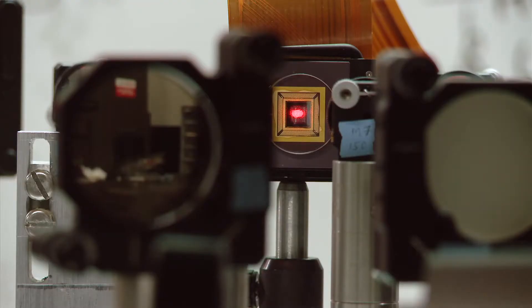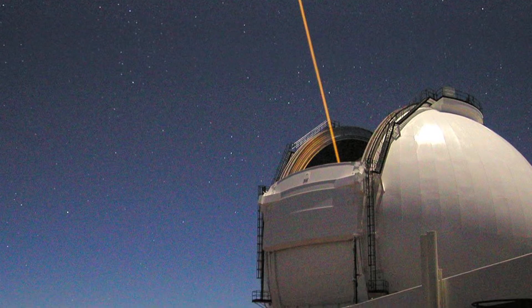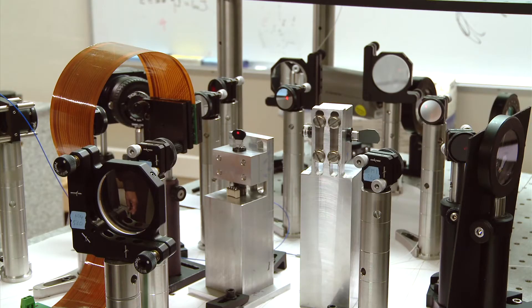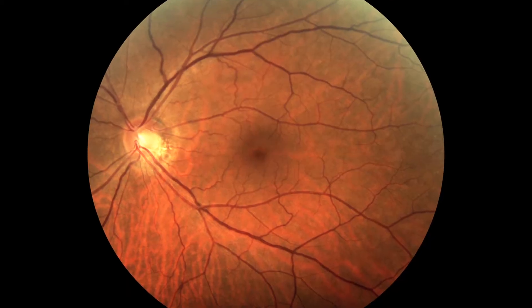We can now get three-dimensional images of individual cells in the back of the eye. The imaging technology is called adaptive optics. It was originally used to help take sharper images of outer space by ground telescopes. A scaled-down version allows doctors for the first time to see individual cells and layers within the eye.